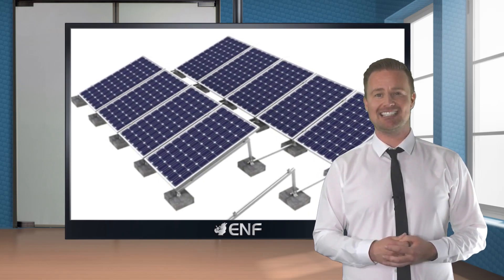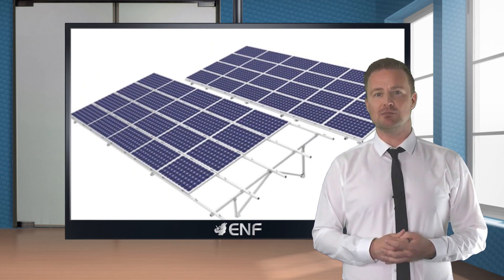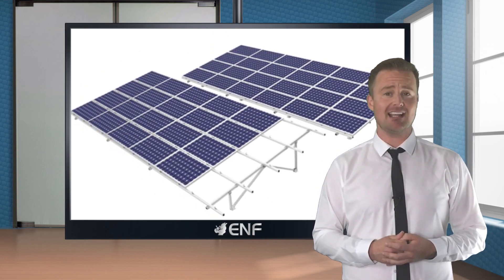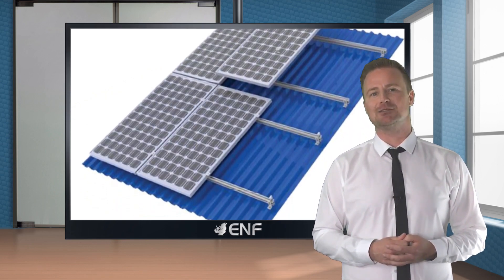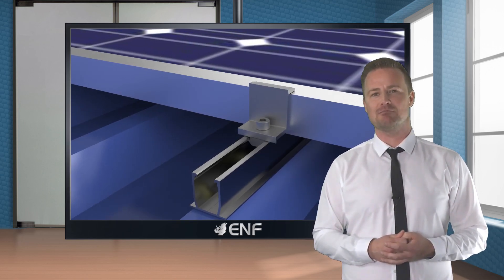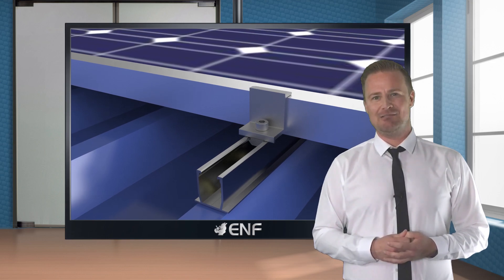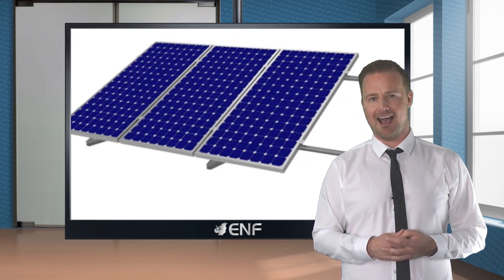Its high versatility means the systems are available in different designs, which makes them suitable for different installation requests and applications. Both fixed and adjustable angle systems are available, and this product can be used with framed and unframed solar modules.